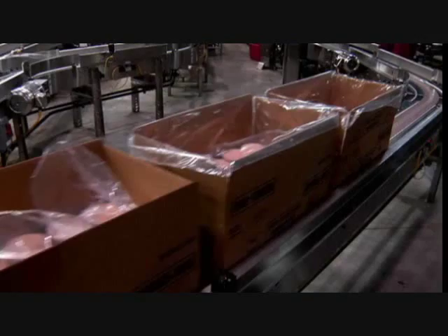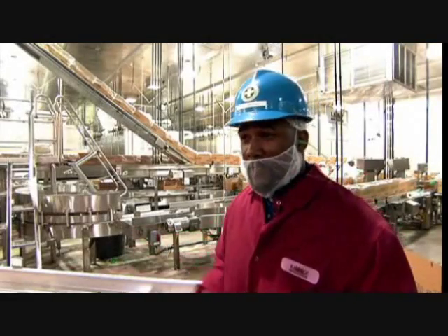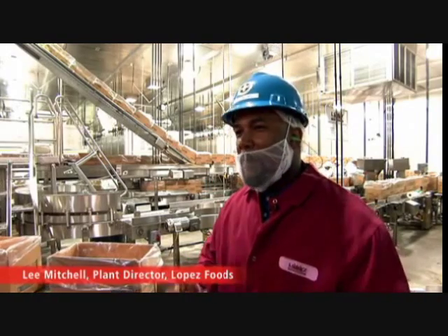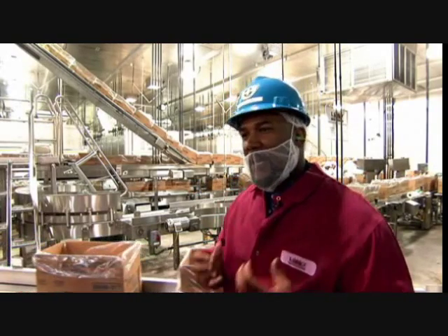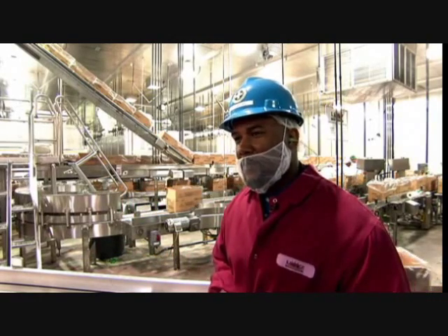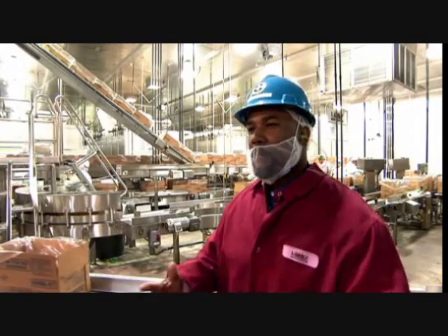Each one of these boxes represents a customer. Each box — either four-to-one or ten-to-one — contains 120 customers in a four-to-one box, or 384 plus or minus four in a ten-to-one box. That's how many customers each box is connecting with, and we have to make sure those customers are safe, that they receive the highest quality, and that they get everything they need from our customer, which is McDonald's.